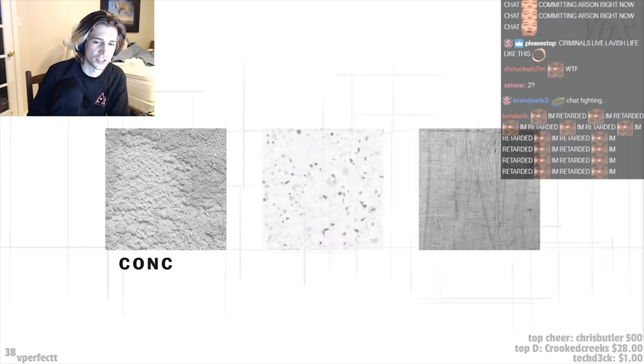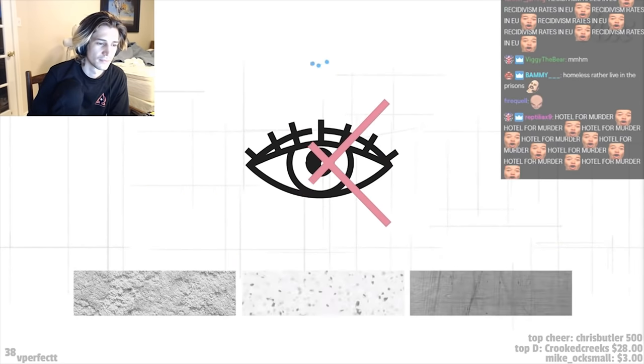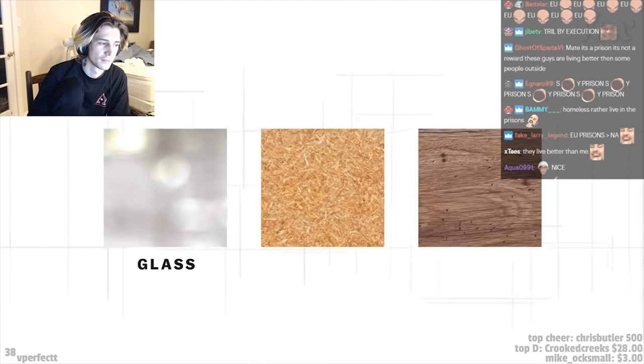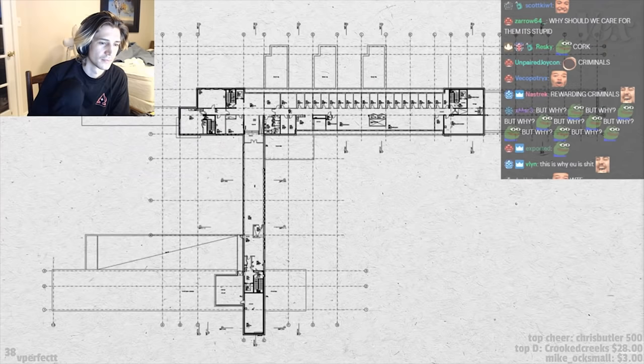Building materials influence humane design too. In other prisons, interiors are made from hard materials like linoleum and steel. Materials like this block light, are visually unappealing, and constantly reflect noise. In prisons like Halden, you'll see glass to let in natural light, and materials like cork and wood to muffle noise.